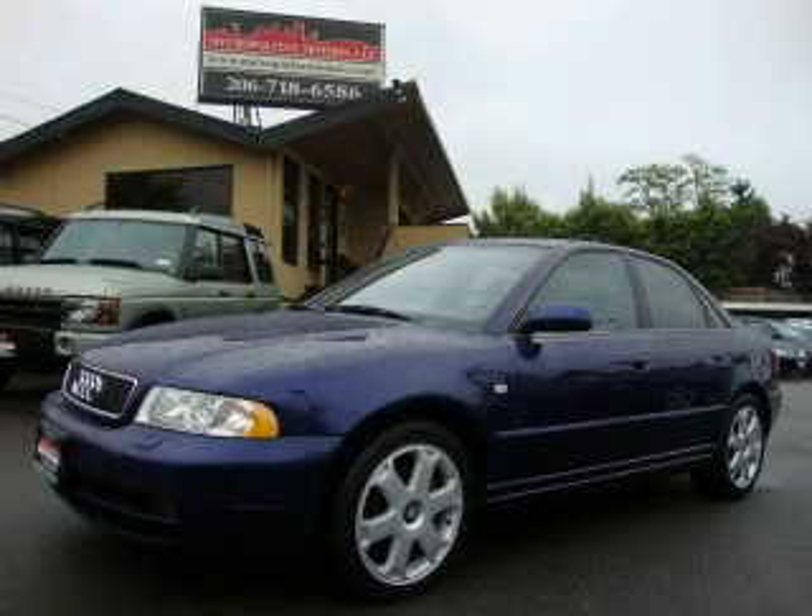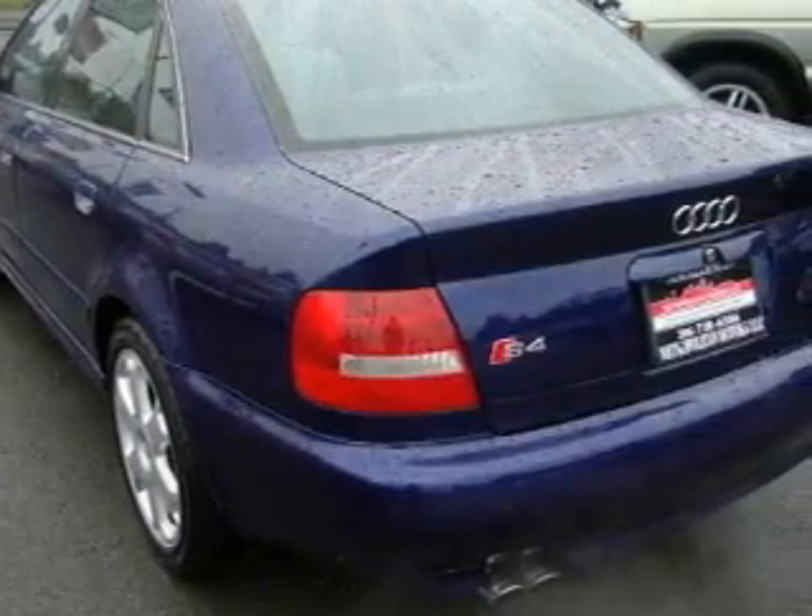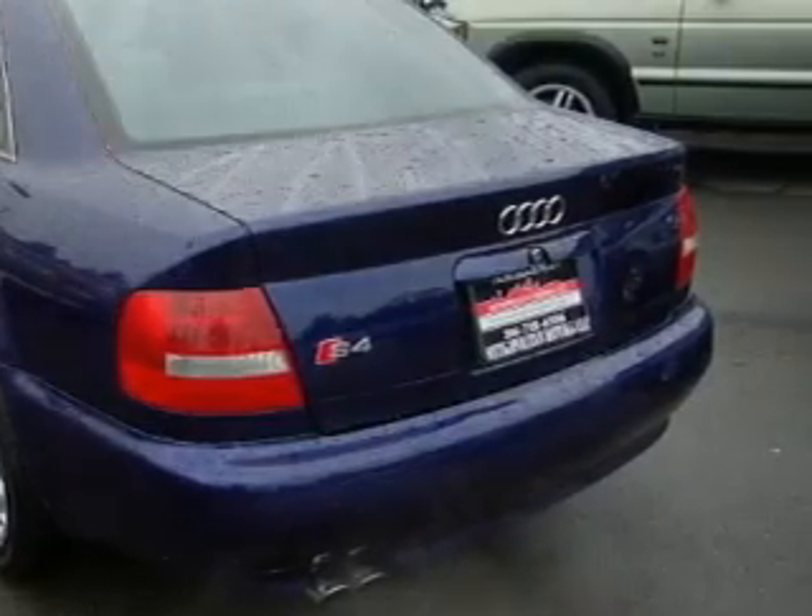This is a 2001 Audi S4 — performance that feels good. It features a 2.7 liter 6-cylinder engine, an automatic transmission, and all-wheel drive.